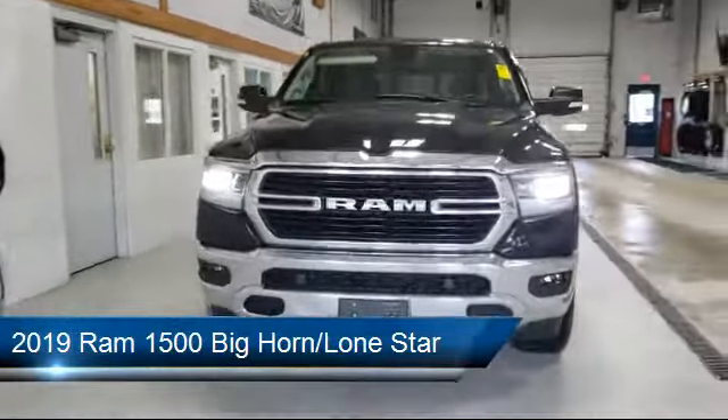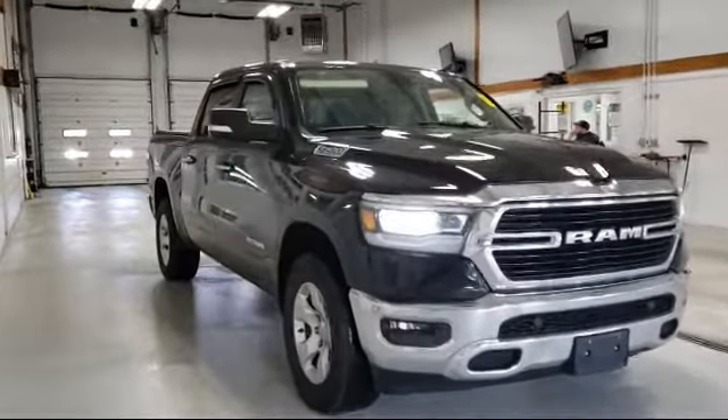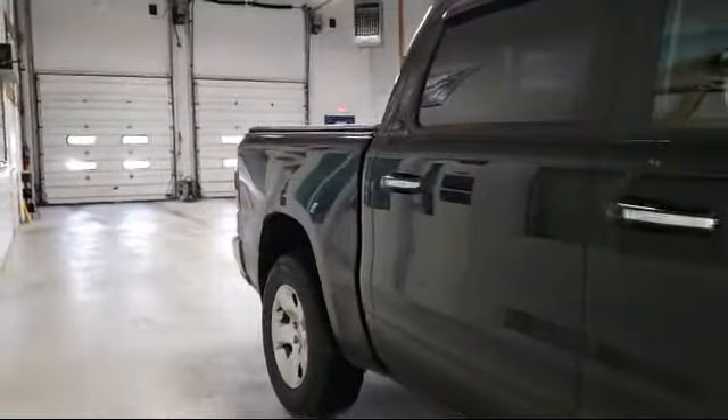It comes equipped with an 8.4-inch touchscreen display, tire pressure monitoring system, tow package, keyless entry, and air conditioning with ATC dual zone control, and alloy wheels.